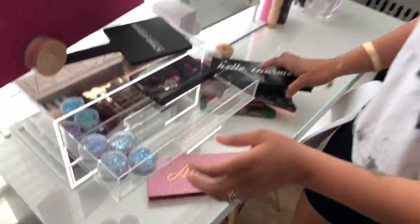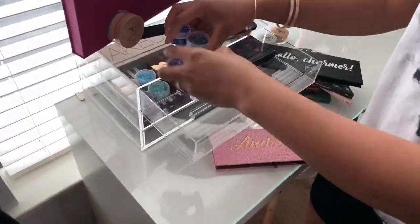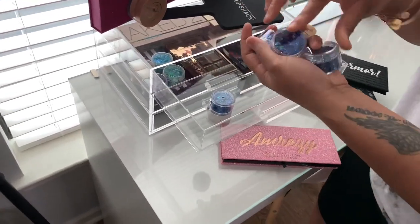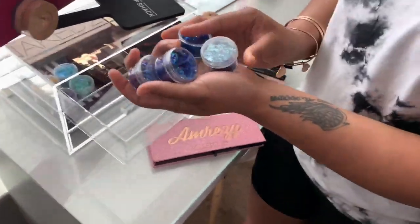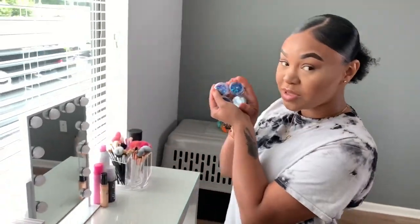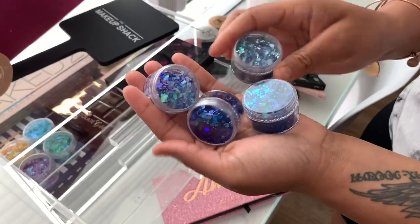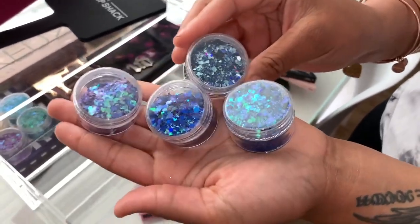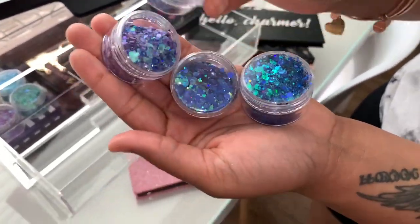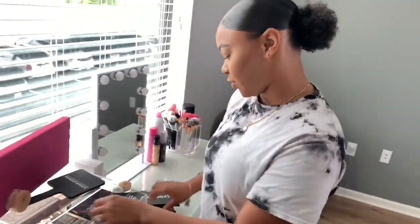And this is another palette my mom gave me from Ipsy/BoxyCharm — super pretty. And as far as chunky glitters go, these are some glitters from Kiss Me Now Cosmetics. They're chunky glitters — this is set nine. If you guys want to get it, you can get all four of these plus glitter glue for $15 because they are on sale right now, so hop on that.